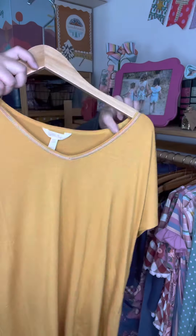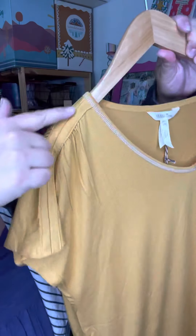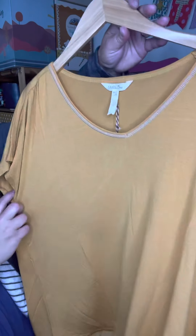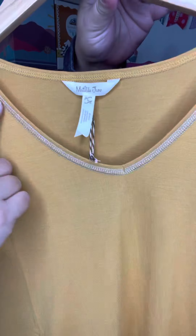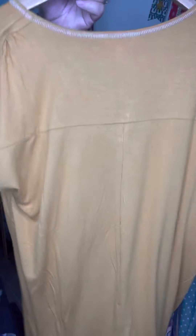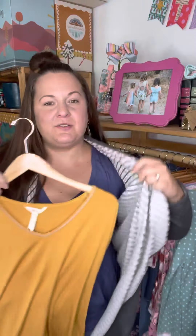Here's this awesome mustard top that I'm obsessing over. It's simple but has really great details — two lines of piping up at the top, completely plain on the front except for some gray thread happening there. The back has this neat tee detail for a little added interest. I feel like this would be a cute option to stick underneath the cardigan as well.